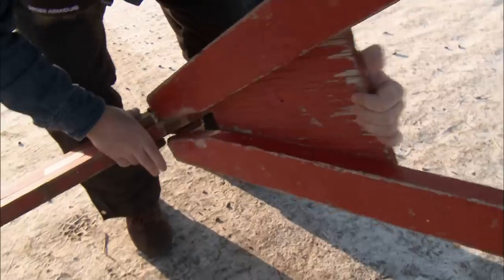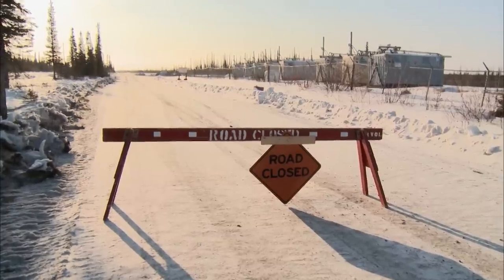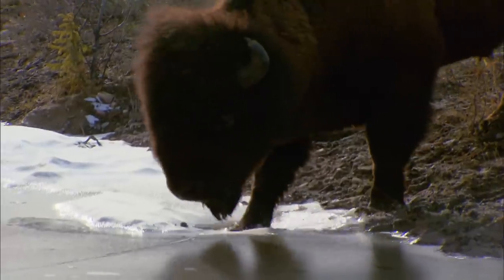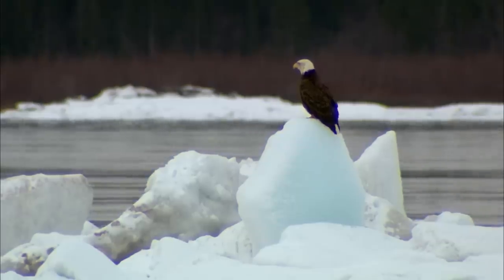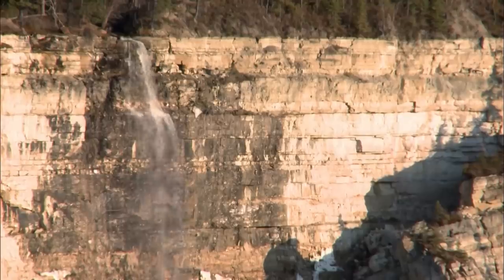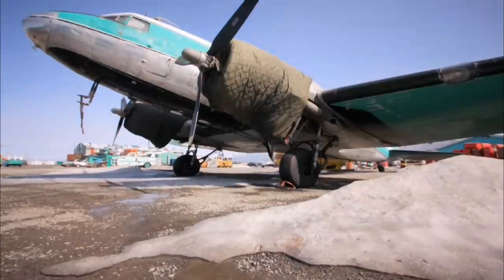It's a big day in Yellowknife: the annual closing of the McKenzie River Ice Road, the link to the south, the first sign that a spring thaw is around the corner. Over the next month, the ice and snow will all disappear.